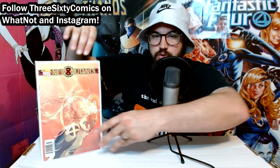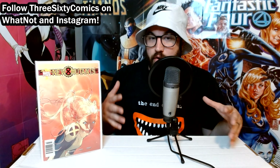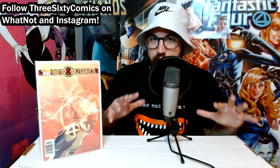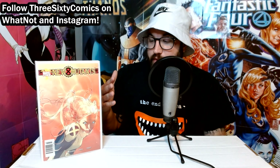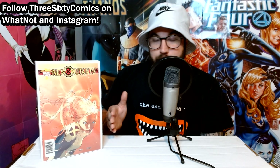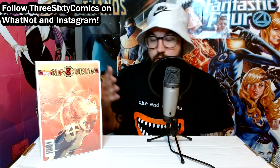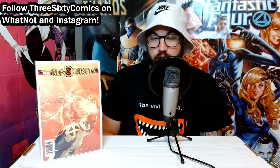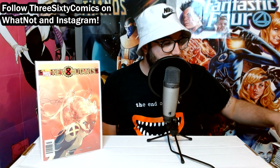Then we've got New Mutants No. 3 from the early 2000s run — I want to say 2002, 2003. This has a couple of different first appearances in it. But the thing that really stood out to me was it's a newsstand. From this era, from the 2000s, newsstand copies were really, really rare — probably 1% to 2% of the print run at max. I looked for this specific book on eBay and there has not been a newsstand copy posted or sold in quite a while. This book normally goes for about $10 to $12, but being a newsstand, it's definitely going to be more rare.